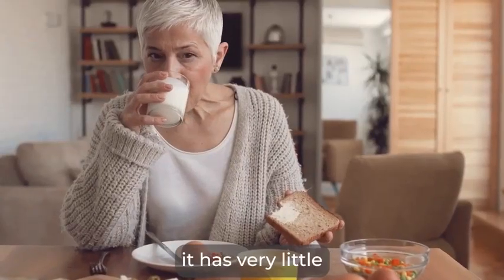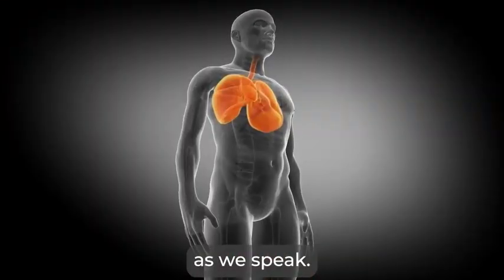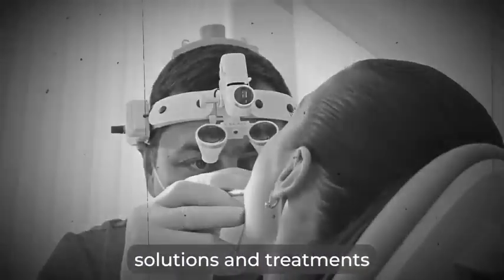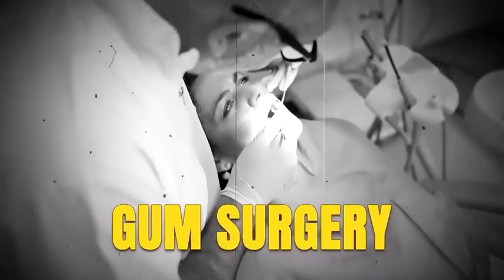In fact, it has very little to do with your mouth. It actually goes much deeper, and it's affecting nearly every organ in your body as we speak. That is why I'm going to explain exactly why you should never put your hopes in the so-called dental solutions and treatments like antibiotics, dental scaling, gum surgery, or implants.